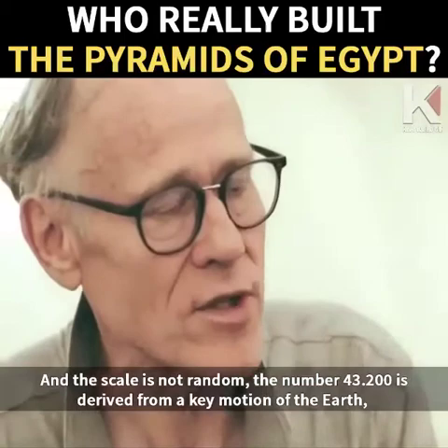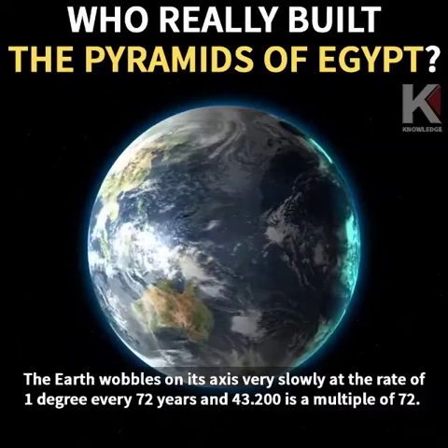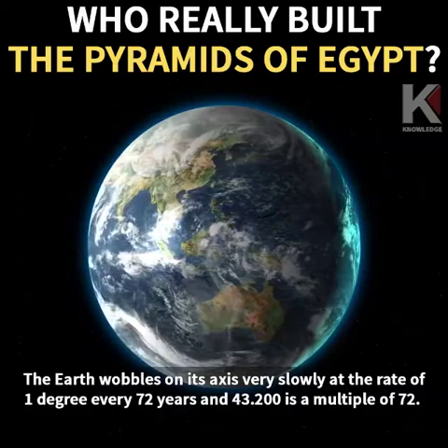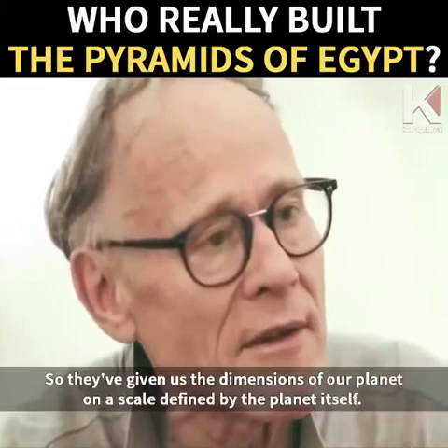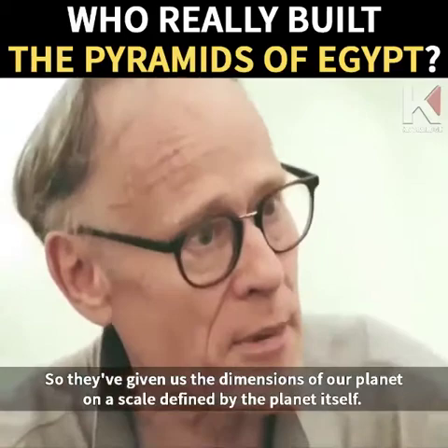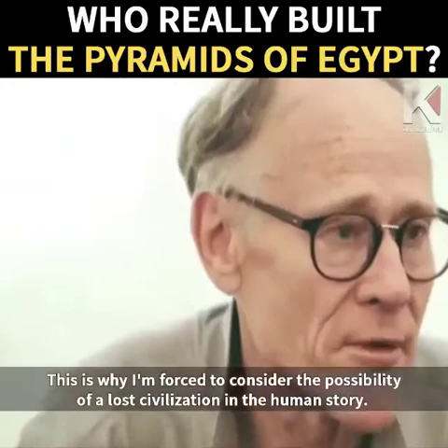The scale is not random. The number 43,200 is derived from a key motion of the Earth called the precession of the Earth's axis. The Earth wobbles on its axis very slowly at the rate of 1 degree every 72 years, and 43,200 is a multiple of 72 — in fact 600 times 72. So they've given us the dimensions of our planet on a scale defined by the planet itself. That's an incredibly clever thing to do. How on Earth did they do it? Where did that knowledge come from?